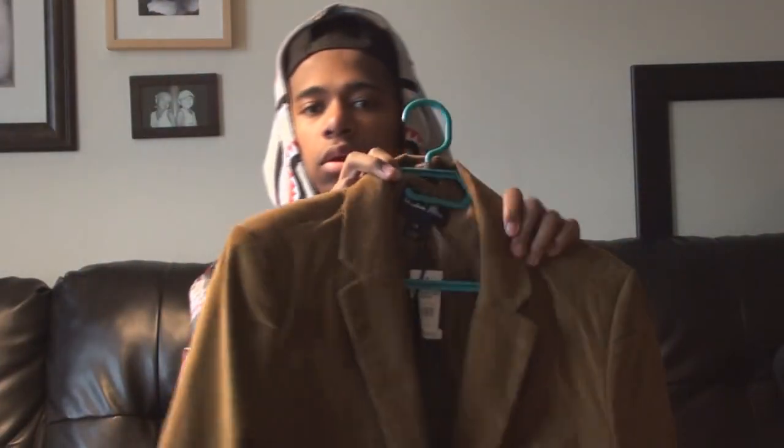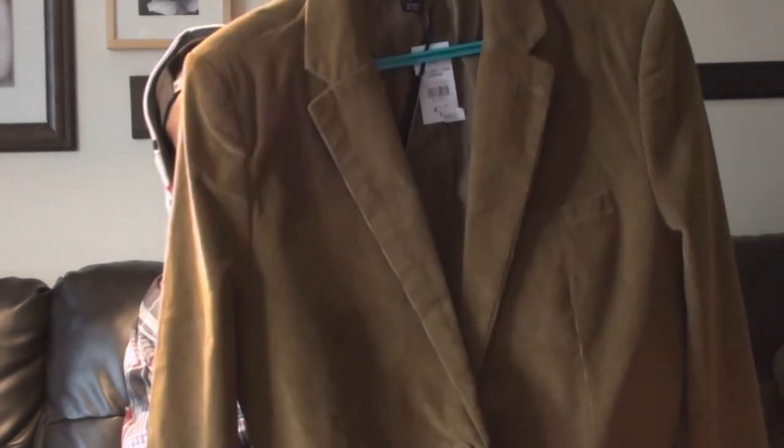The next thing I got is this corduroy blazer. It's just something different to add to the wardrobe — nothing too extravagant. It was 20 bucks at some store in the mall. We popped in real quick and I saw it there. They knocked it down from 50 bucks to 20, so I picked it up. I was looking for a blazer too, so it worked out.